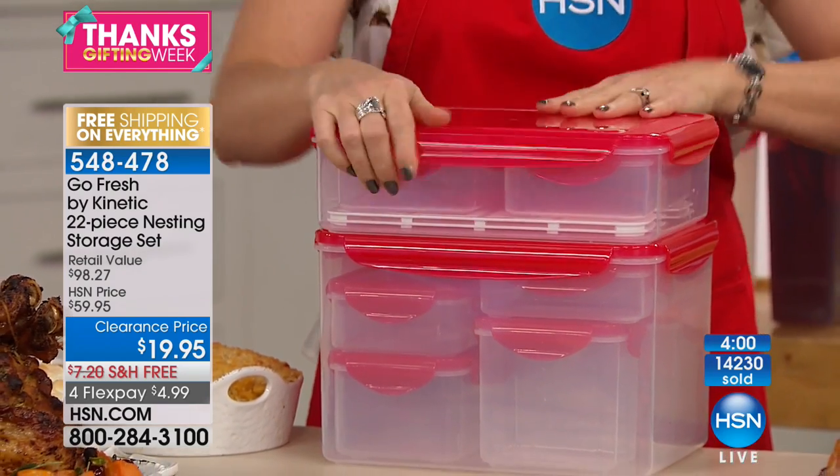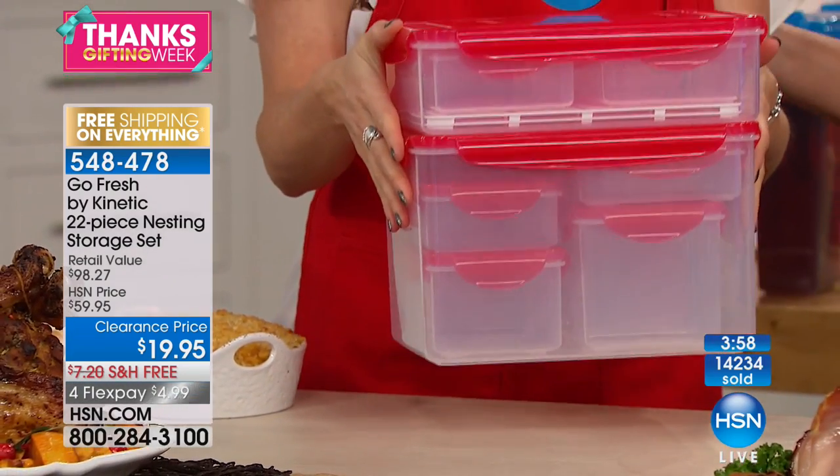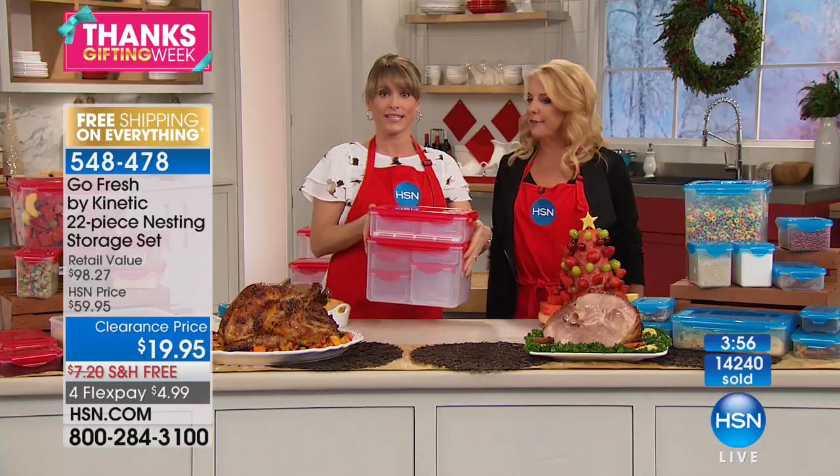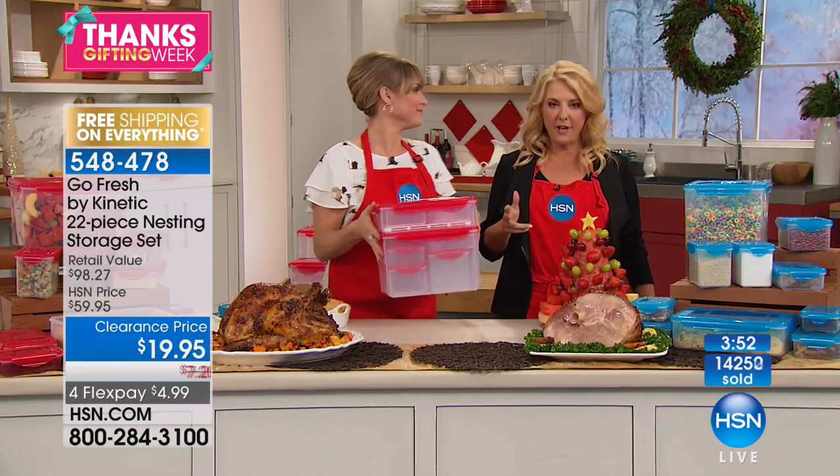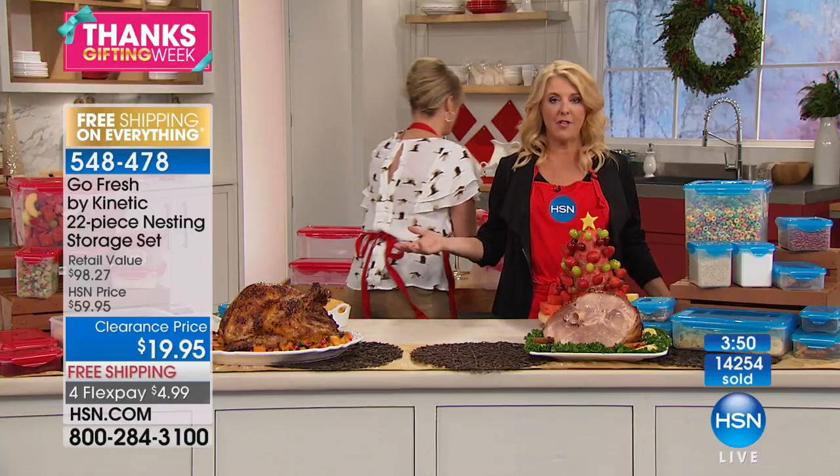It's actually going to come to you packaged just like this, and you can store it just like this. Quick update: blue is basically gone, orange has about 150 left, green I've got a couple thousand, and red I've got a couple thousand. Green and red — hello, holiday!